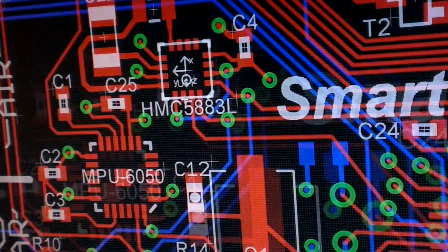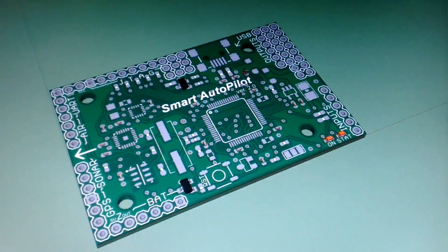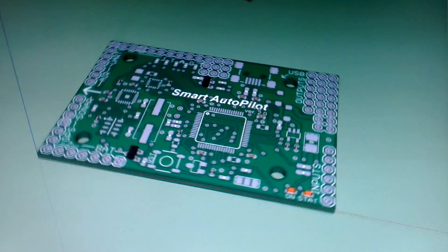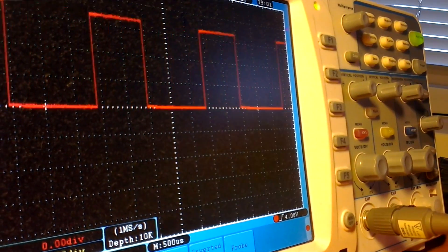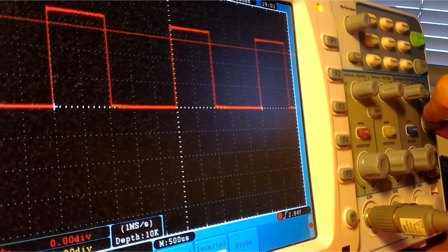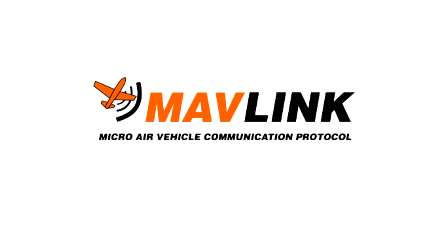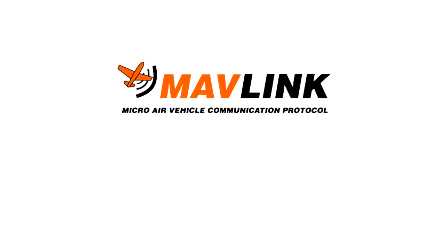Multi-layer PCB design makes the board very compact, having a size of only 60 by 40 millimeters. The hardware was tested in different conditions, confirming the reliability of the system.